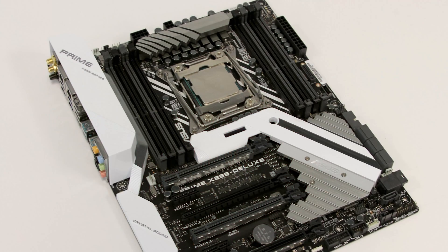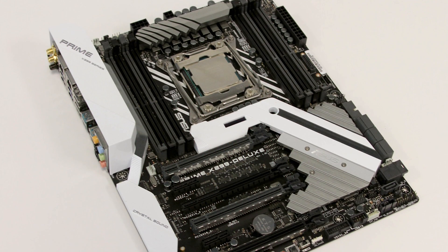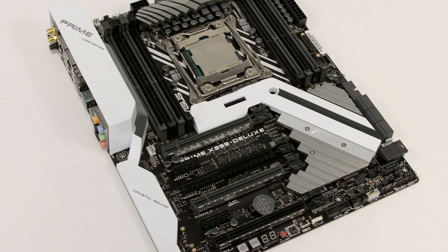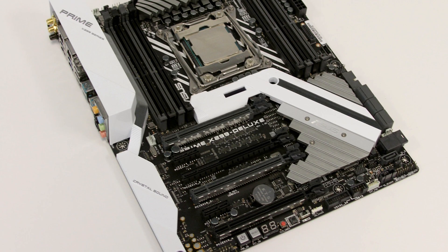This also uses a new motherboard platform — the X299 chipset with the LGA 2066 socket. One benefit is you can use the same coolers as before, so no adapters needed — that's a plus.